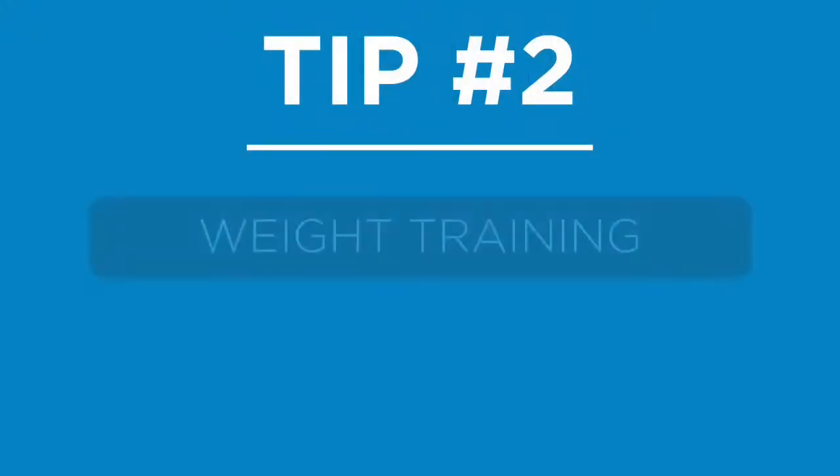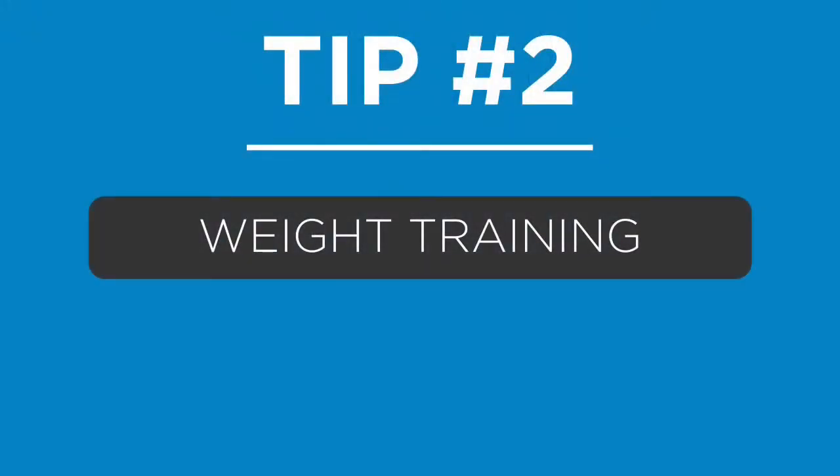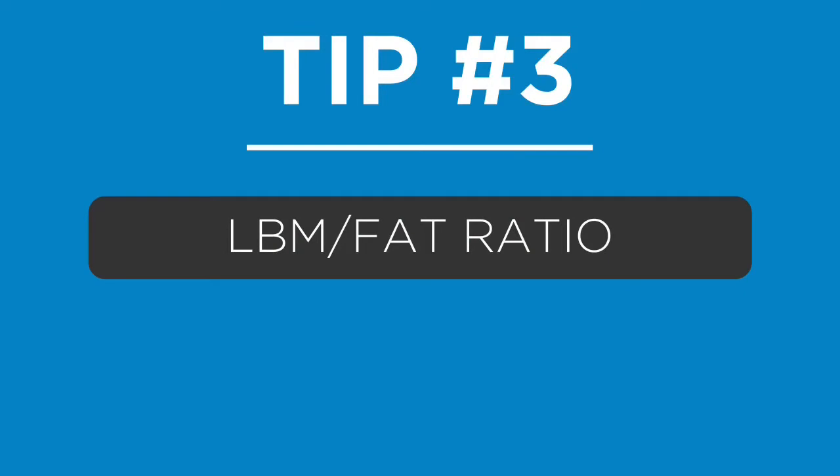Tip number two is very simple: weight training. Just get in the gym and get some work done. The simple act of resistance training will help your body become more efficient at regulating glucose and improve that insulin sensitivity.